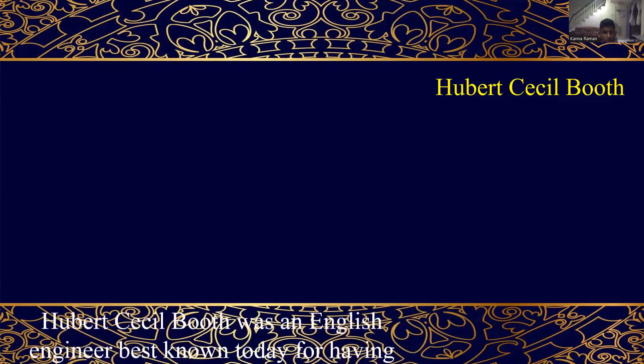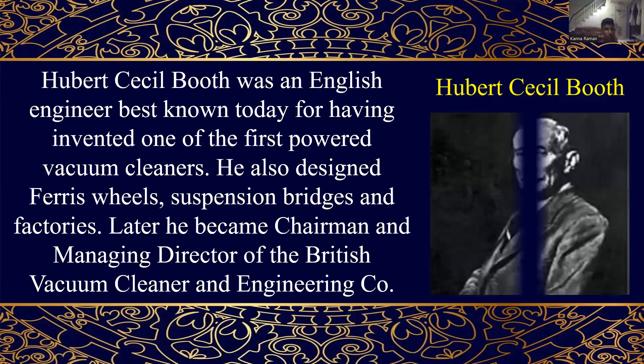Herbert Cecil Booth was an English engineer best known today for having invented one of the first power vacuum cleaners. He also designed ferris wheels, suspension bridges and factories. Later he became chairman and managing director of the British Vacuum Cleaner and Engineering Co.